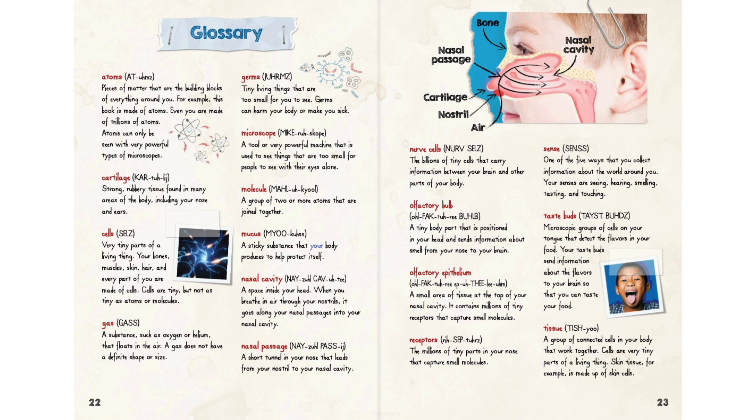Mucus: a sticky substance that your body produces to help protect itself. Nasal cavity: a space inside your head — when you breathe in air through your nostrils, it goes along your nasal passages into your nasal cavity. Nasal passage: a short tunnel in your nose that leads from your nostril to your nasal cavity. Nerve cells: the billions of tiny cells that carry information between your brain and other parts of your body. Olfactory bulb: a tiny body part positioned in your head that sends information about smell from your nose to your brain. Olfactory epithelium: a small area of tissue at the top of your nasal cavity containing millions of tiny receptors that capture smell molecules. Receptors: the millions of tiny parts in your nose that capture smell molecules.